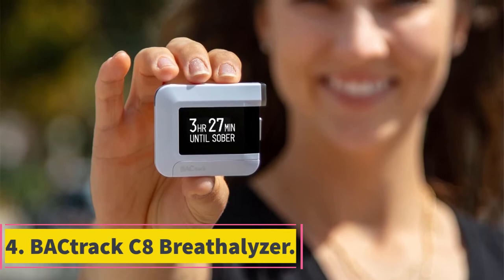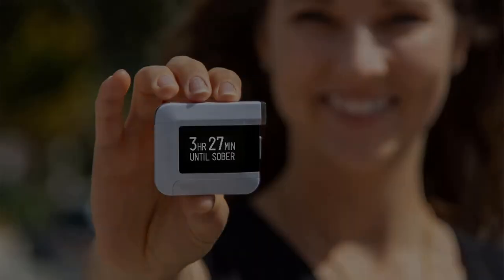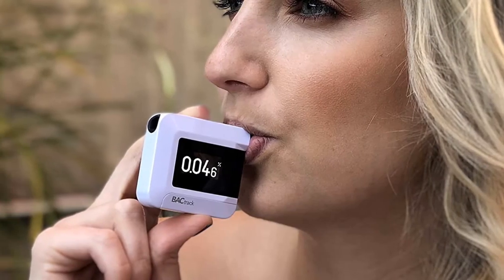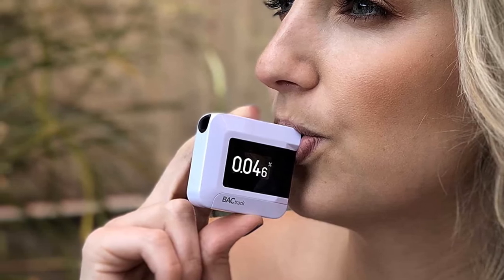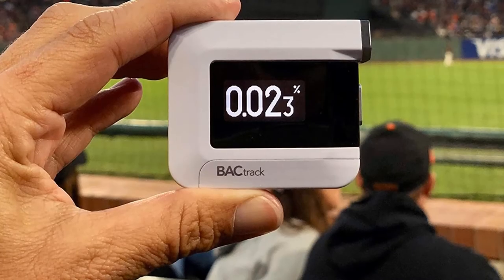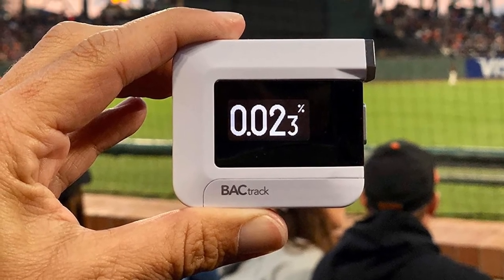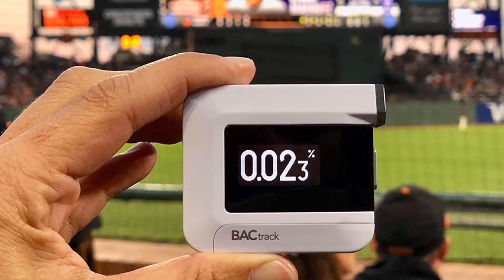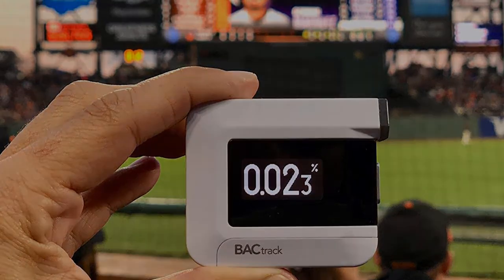At number four: the BACtrack C8 Breathalyzer. One thing to note is that the C8 makes use of BACtrack's BlueFire fuel cell technology — cutting-edge tech that delivers professional-grade accuracy and some of the closest results to police-caliber devices. The C8 is also smartphone compatible and works in conjunction with the BACtrack app to deliver a ton of handy information about your readings.